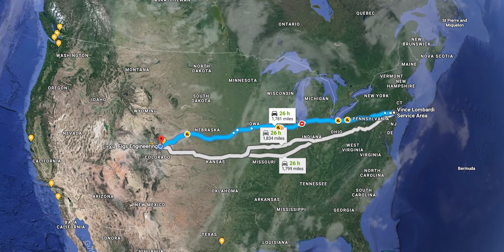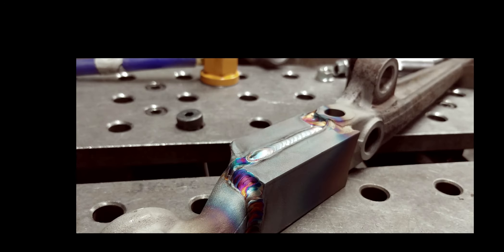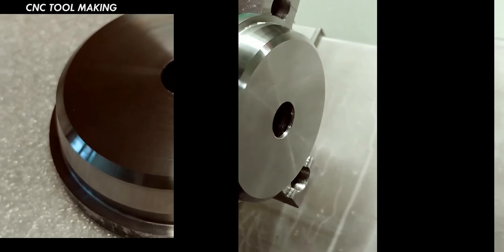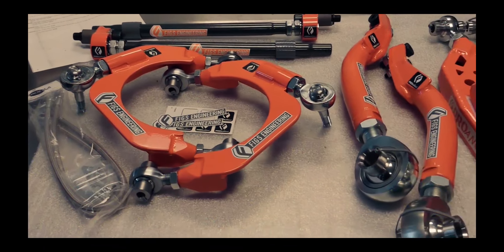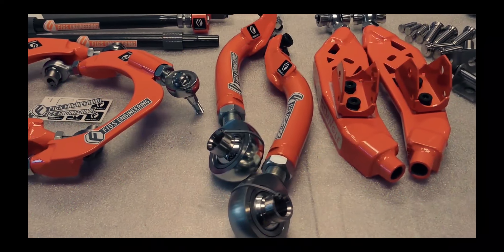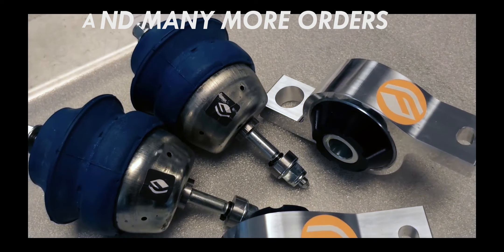A truck from New York would take at least three days, no matter how you cut it. While we waited for transport, it was back to work at FIGS. It was a pretty typical week — doing some custom fabrication, some custom machining, and assembling some of our standard products. Needless to say, there's not a dull moment around the shop. If you'd like to know more, you can follow this link.